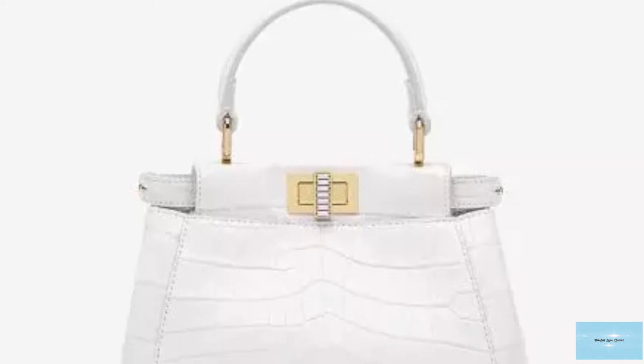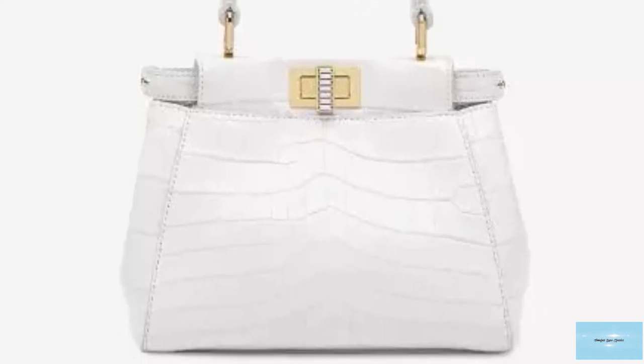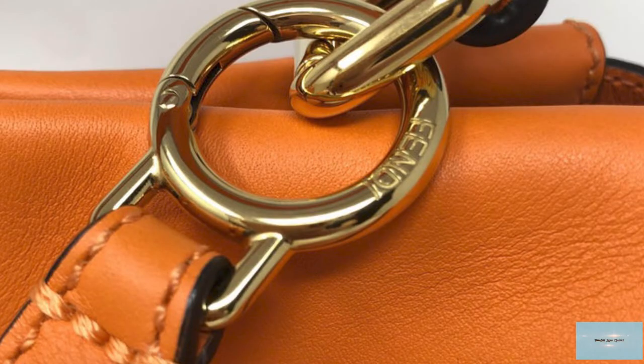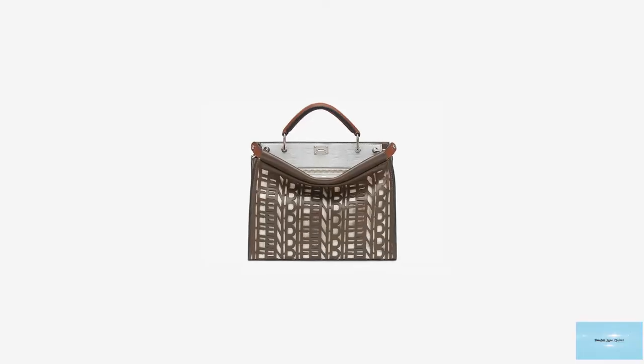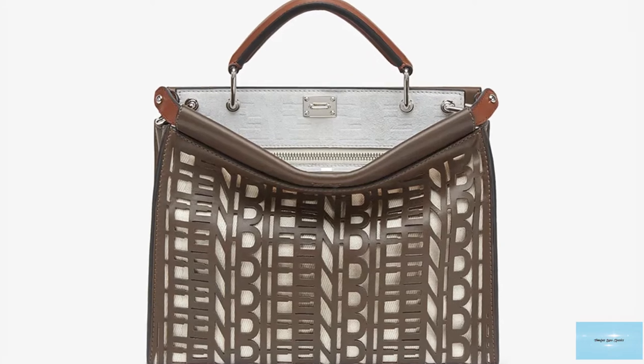The Fendi Peekaboo is a sleek, classic and timeless design. The Peekaboo is crafted from a smooth or grained calf leather and opens up to a Nappa leather-lined interior with two big spacious compartments, an inner zip-lined pocket and elements of gold hardware, including the twist lock on the front and the back of the bag to keep it securely fastened, in addition to metal stud feet to protect the base.